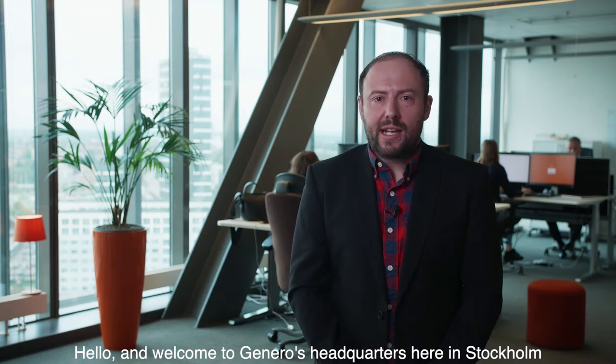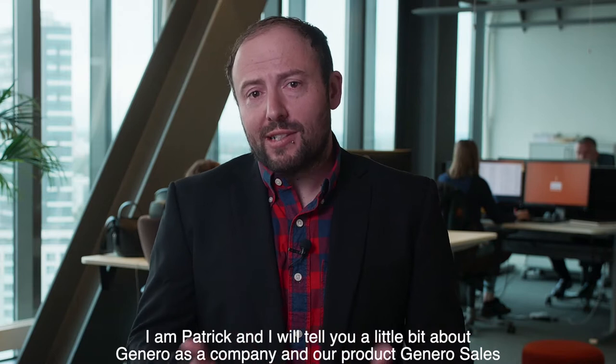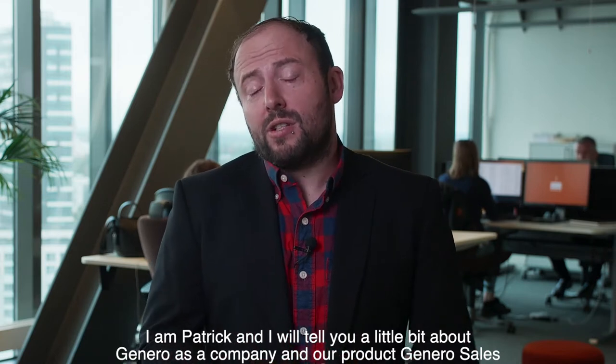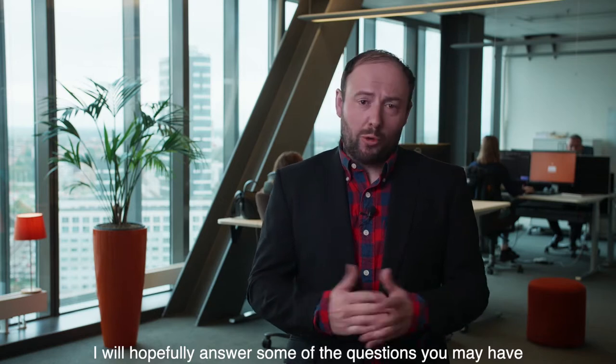Hello and welcome to Gennaro's headquarters here in Stockholm. I am Patrick and I will tell you a bit about Gennaro as a company and our product Gennaro Sales, and hopefully I will answer some of the questions you might have.